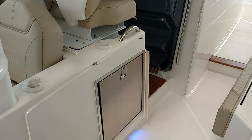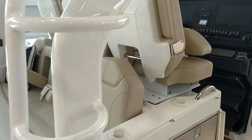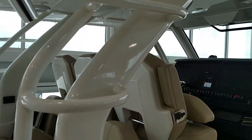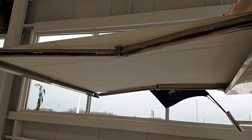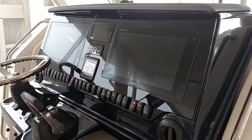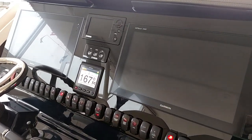Moving forward to the helm station there's a stainless slide-out cooler. This hardtop does have steps as it supports an optional factory tower, and then there's a slide-out sun shade. At the helm we have factory installed twin 16-inch Garmin XSV with autopilot.